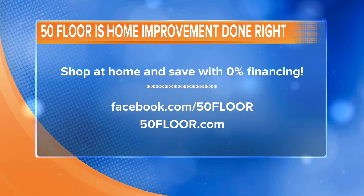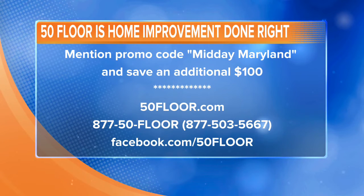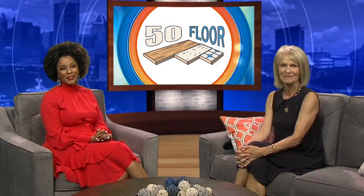Midday Maryland is also offering you an additional $100 off. Just mention Midday Maryland when you call the number on your screen, or go to 50floor.com and type in Midday Maryland in the promo code field to save that way as well. Always a pleasure to have you on — we'll be right back with more Midday Maryland right after this. Stay tuned.